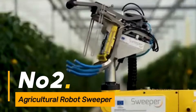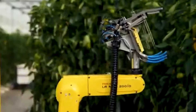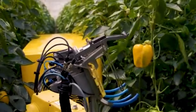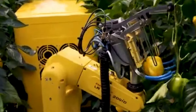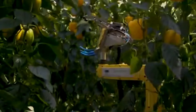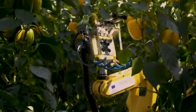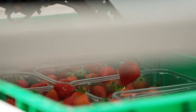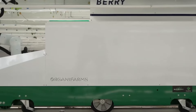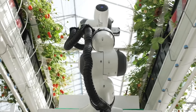Number two: the Agricultural Robot Sweeper is a technological marvel designed to enhance work efficiency in agriculture by automating the task of clearing debris and unwanted materials from fields. Operating autonomously, it covers large areas with precision, reducing the need for manual labor in this time-consuming process. This not only saves significant time but also ensures a thorough and efficient cleaning of agricultural land, freeing up human labor for more strategic and complex tasks.